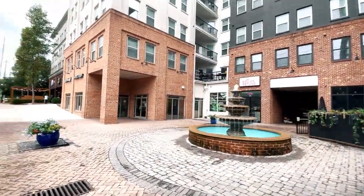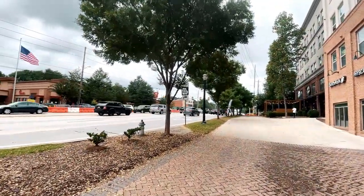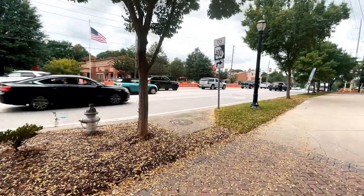When clients call me and say Raymond, I want to be in Lindbergh, this is what I show them. On the other side, you have that restaurant over there — that's Chick-fil-A.